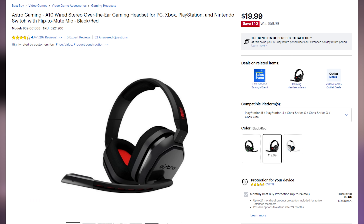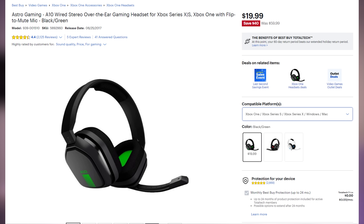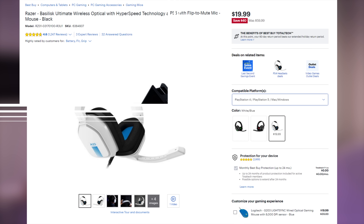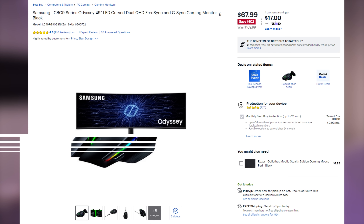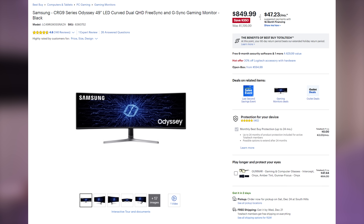On the headphone side, the Astro A10 wired over-ear headset is going for only $19.99, which is $40 off, available in black and red, black and green, or white and blue to color match your preferred system. On the peripheral front, the Razer Basilisk Ultimate Wireless Gaming Mouse comes bundled with Razer's charging dock for only $67.99, which is $102 off. And last but not least, the Samsung Odyssey CRG9 with its 49-inch curved VA panel, 5120x1440 resolution, 120Hz refresh rate, and 4ms response time is available for only $849.99 — $350 off.